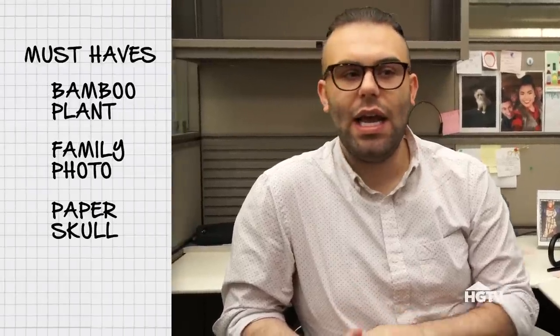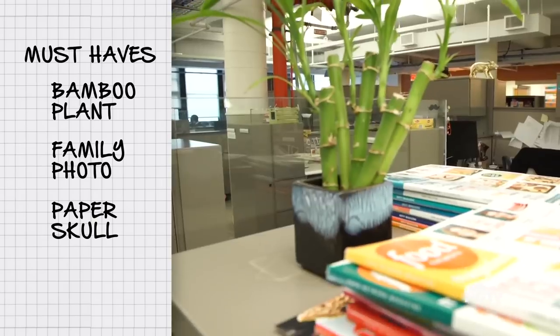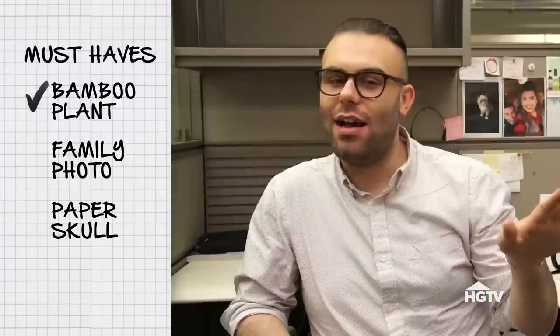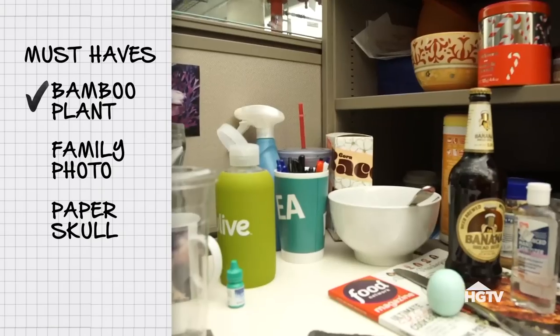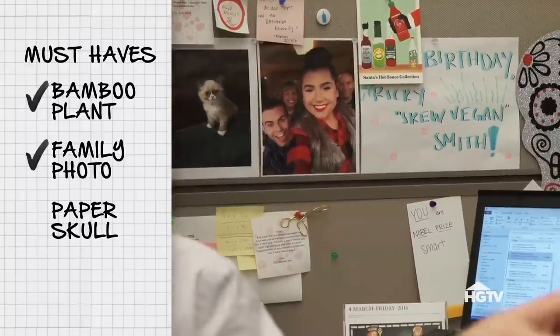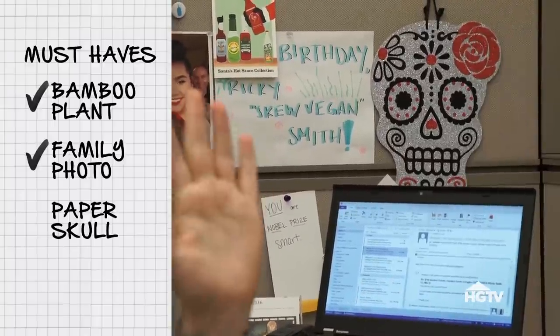I'd love to see something that reflects his personality. The most important things for me at my desk are my bamboo plant — I don't love the container it's in, but my mom got it for me as a congratulations gift when I first got my job. The other thing I'd love to keep is the picture of my family. Take the skull and burn it.